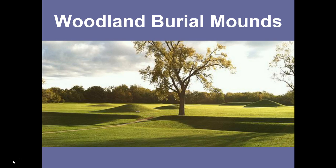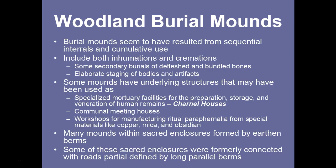Some of these enclosures were quite large, containing tens if not more than a hundred acres, and containing not just one but many burial mounds. These burial mounds seem to have resulted from sequential burials and cumulative use. It wasn't just a single person buried with a pile of dirt over them. Many people are buried in each one, and people continued to be added after it was first constructed, seemingly used over many generations.